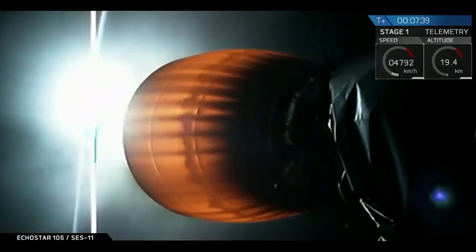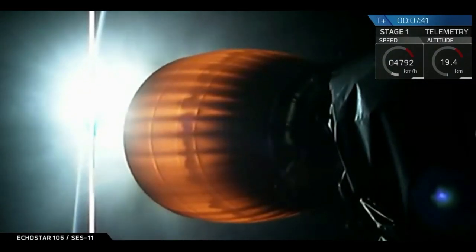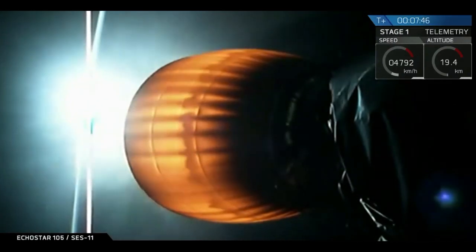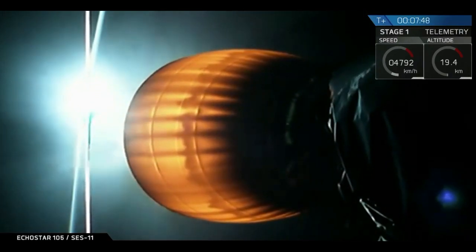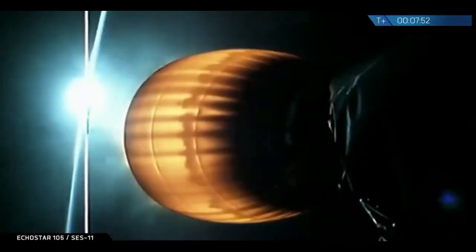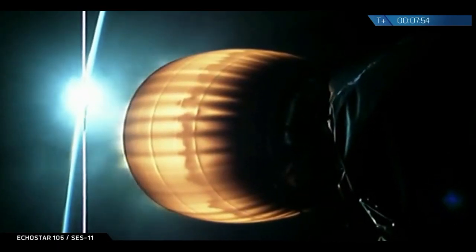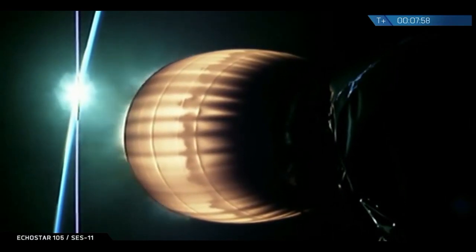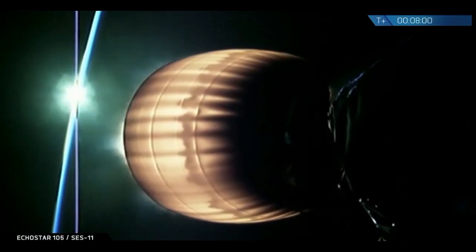We don't currently have signal from the first stage, but it is scheduled to start its landing burn in just about 30 seconds. The second stage, as you can see on your screen right now, is still burning happily. We have good telemetry from the second stage — still on course for geostationary transfer orbit.